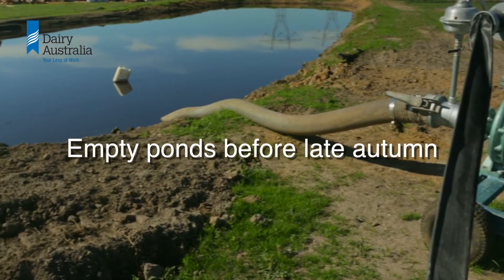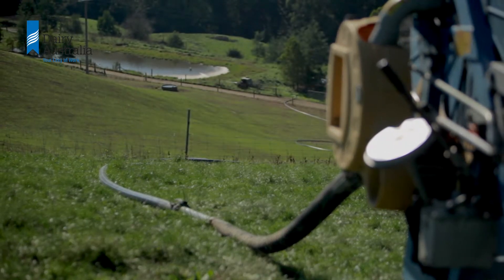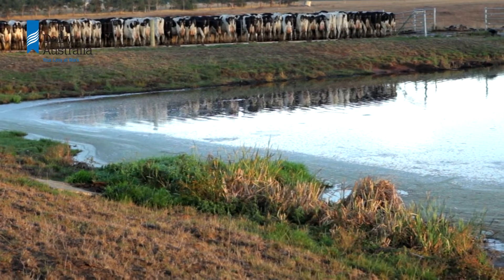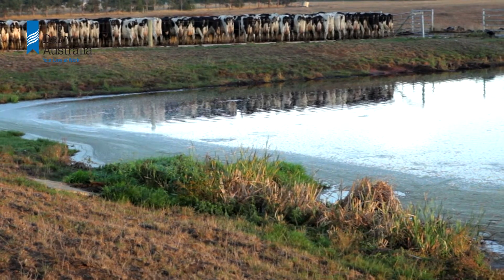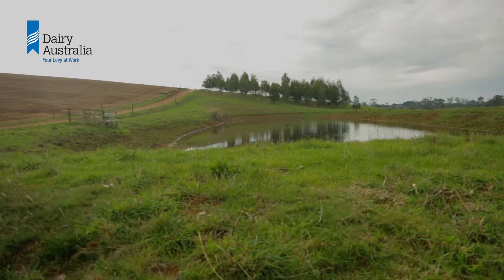Empty ponds before late autumn to allow for winter and spring storage. In regions with winter dominant rainfall it is usually too wet to apply effluent to land, so an effluent pond is used to provide storage until warmer, drier weather returns. The pond can only provide storage if it is emptied before the start of the wet period.